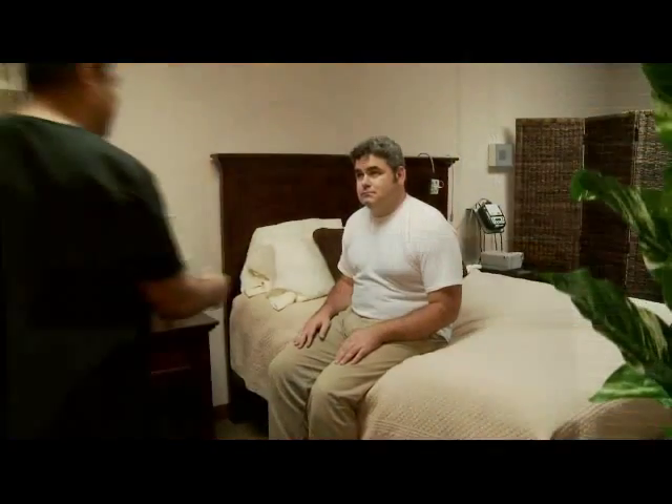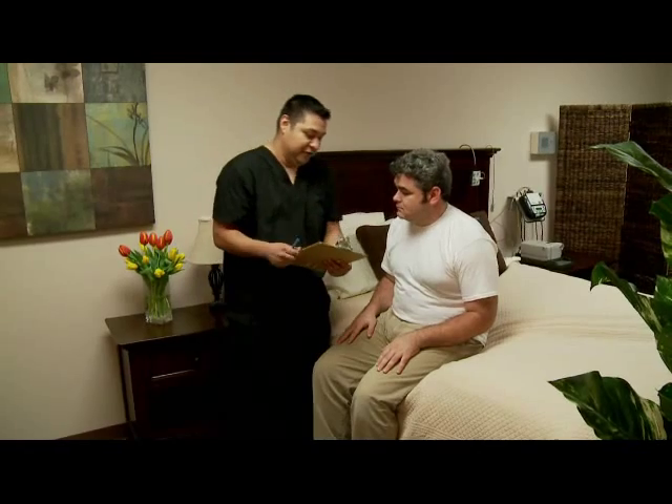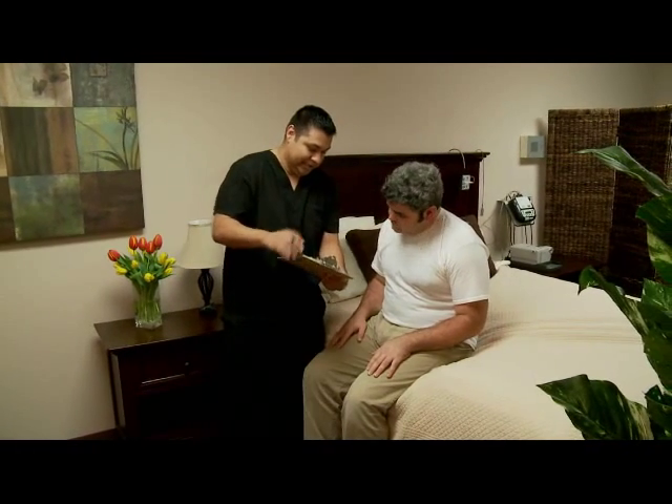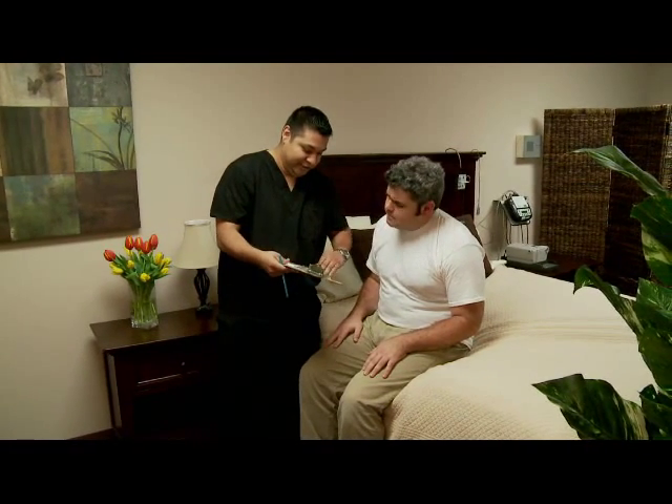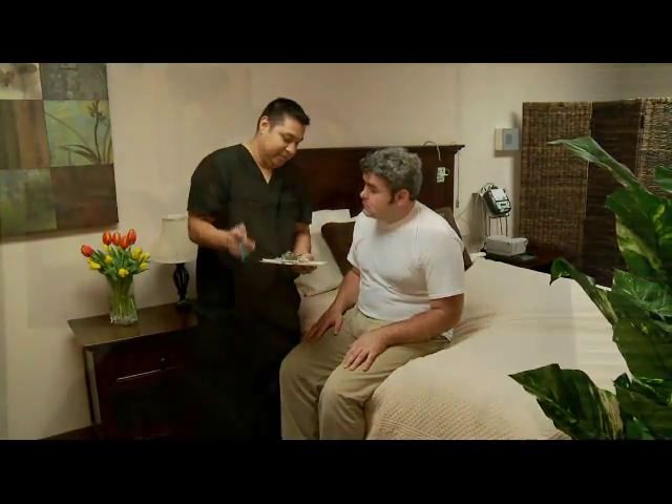Your physician may have ordered a test called a polysomnogram, also often referred to as a sleep test. This is an overnight test where a highly trained technician will apply a number of small leads to the head, chest, and legs, as well as place a small nasal cannula into the tip of the nasal opening to measure a series of important functions that occur at night.